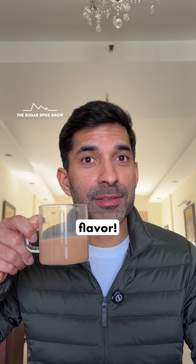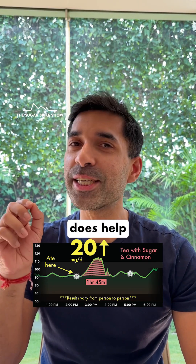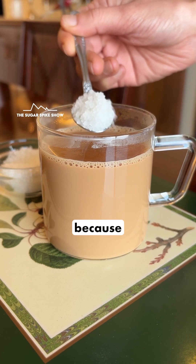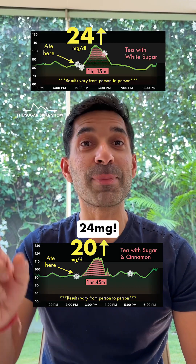I actually like the flavor. Let's see what my glucose monitor says. 20 mg increase. So it is true — cinnamon actually does help in reducing blood sugar levels. When I had tea with sugar but without the cinnamon, my blood sugar levels had increased by 24 mg.